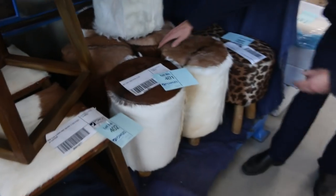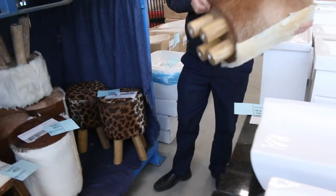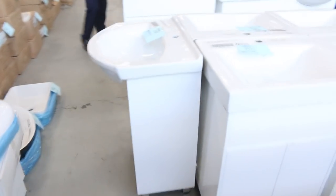These chairs in here — have a look at these. They're a goat skin teak goat skin chair. You'll see these in the shops around $300. I'm going to get them going for $20 each tomorrow. There's a few left, not many since we've been running them at $20. Really nice buying there.